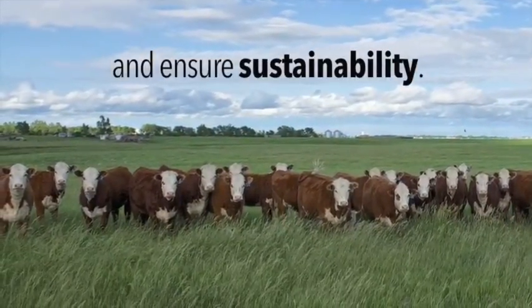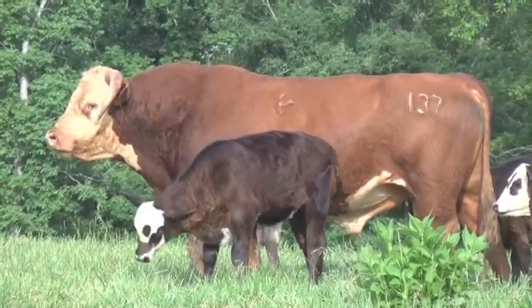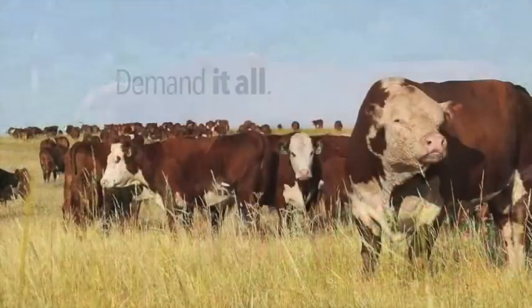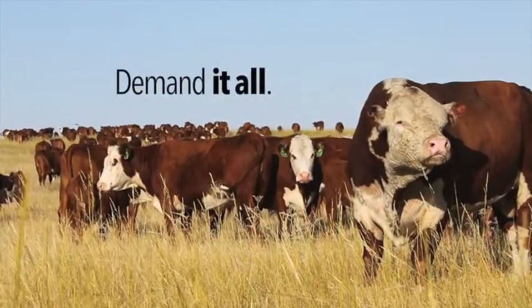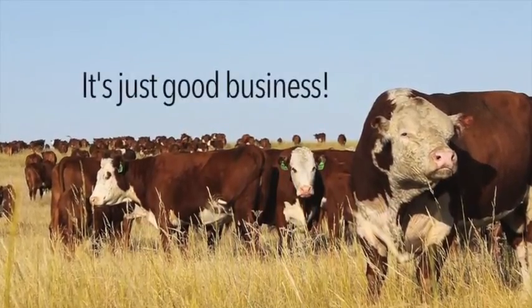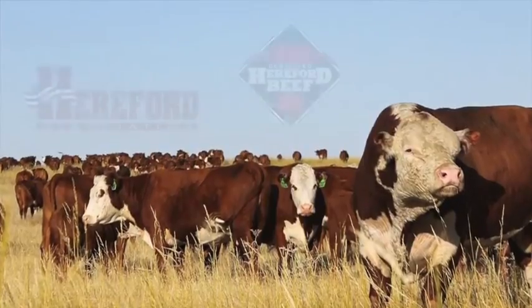There are huge advantages in the Hereford breed, and there are huge advantages in every breed. Let's allow every breed to do what it does best and capitalize on crossbreeding and the advantages that can be created for the entire industry. Maybe think a little bit out of the box, whether we're seedstock or commercial producers, and find ways to make the whole industry more profitable.